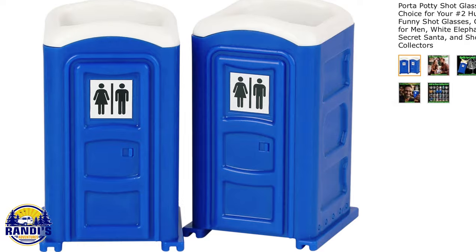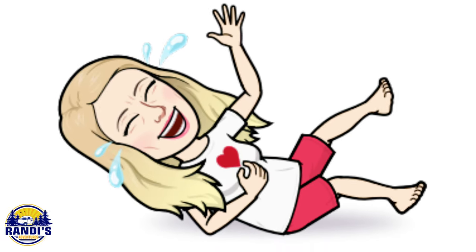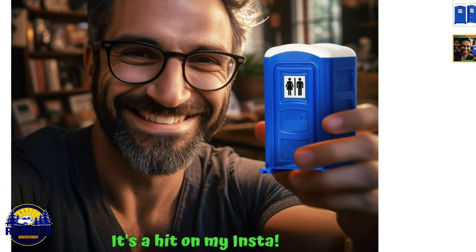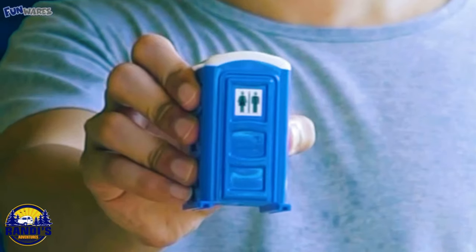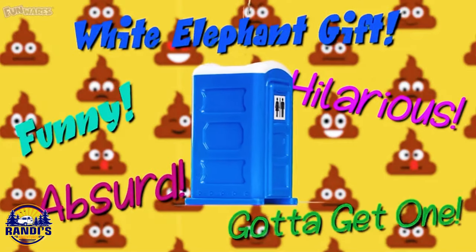Let's have some more fun with these porta potty shot glasses. Drinking from a porta potty made me laugh! In this picture they say it's a hit on Instagram — I bet it is. I'm sure they're an entertaining conversation starter and would make fun gifts for family and friends who enjoy camping and glamping.